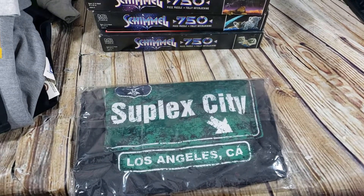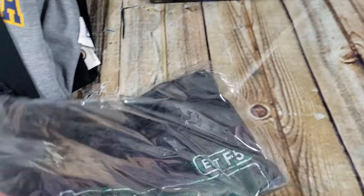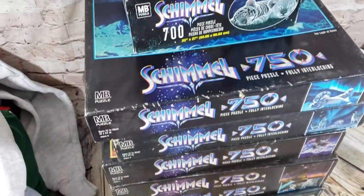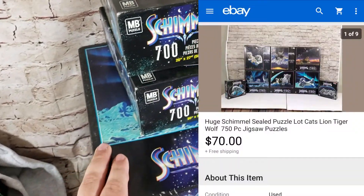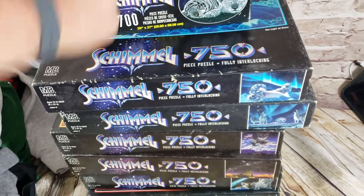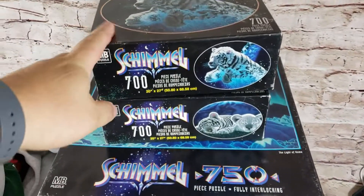Back with the final sales from the weekend. Sold a Brock Lesnar Suplex City WWE shirt for $15 shipped — paid $2 or $3 for it. I always sell WWE shirts; they usually go for $15 to $25, and older ones go even better. Also these Schimmel puzzles — paid $1 a piece, there are eight of them, all sealed, all animal themed — wolves, different cats and stuff. Bought them at an estate sale a while back. They sold on best offer for $70 shipped. I have $8 in them and it'll cost about $25 to ship, going one state over. Probably wouldn't pick them up again — they took forever to sell — but happy to get rid of them.